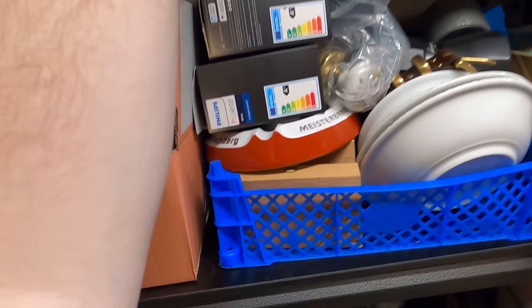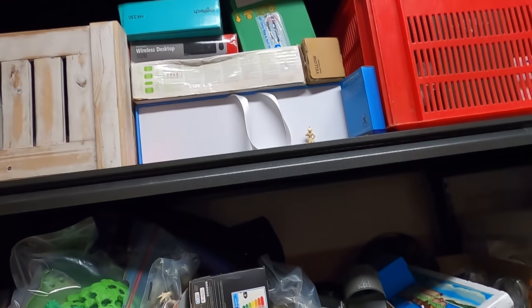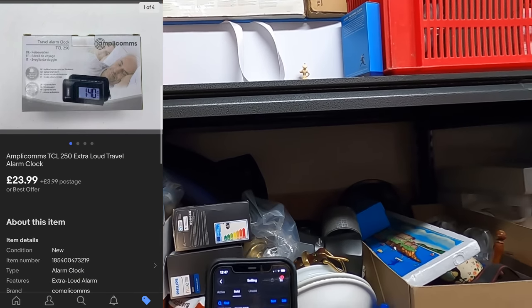Next up, we have sold an Amplicom extra loud travel alarm clock — I think it's down here, and there it is, easy. That sold for £23.99.